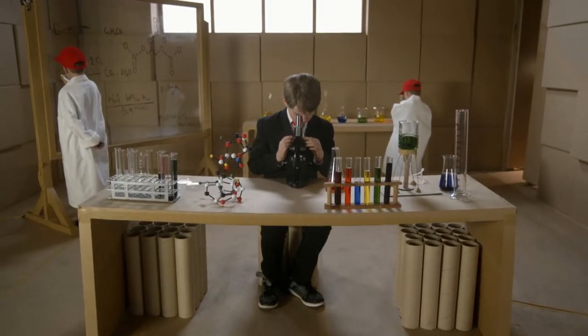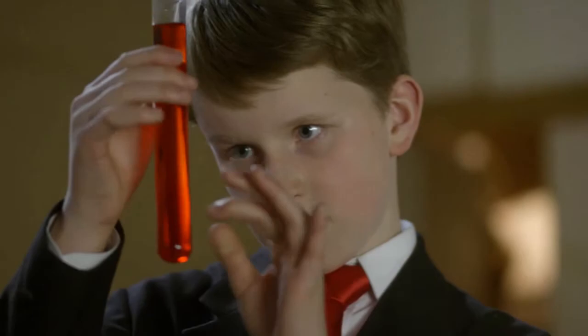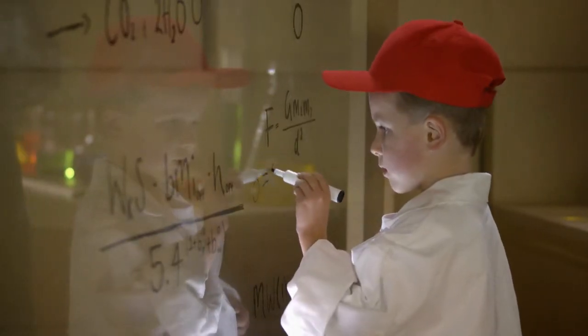Welcome back to Cure Kids HQ. This is where all of us Cure Kids work day and night to find cures for many life-threatening illnesses. Did you know Kiwi scientists can grow skin in a lab? How do you grow skin? Do you feed it Marmite?